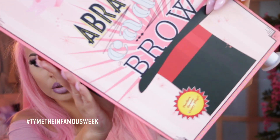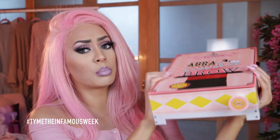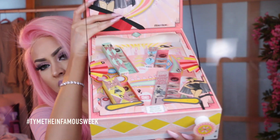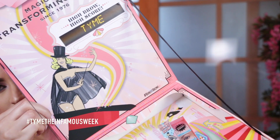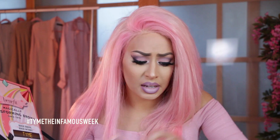Benefit came out with their new brow line and they sent me this really cute pinball machine — you guys saw when I put this on my snap. I could not believe it. It is just filled with all their new brow products. It also has my name on it. I've been wanting to show you guys this for ages and I've been wanting to use some new brow products. Last night at Sephora they had these all on display but I didn't need to get them. First we have the Goof Proof Brow Pencil.